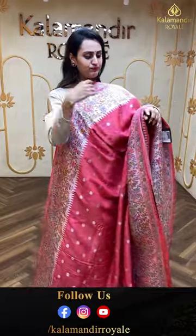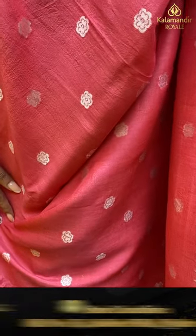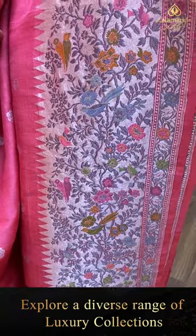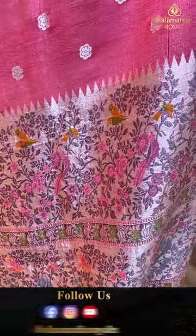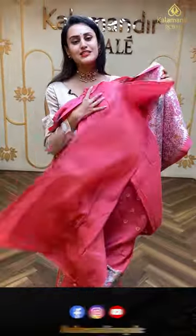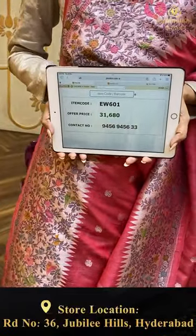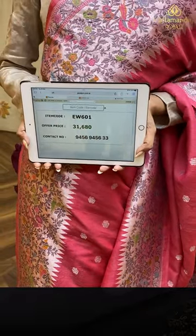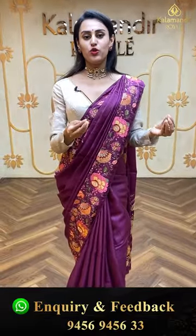Moving on to the next — this is a beautiful peachy pink color. A peachy pink color on the body which has floral booties in silver zari. The border is a floral leaf and the temples are in silver zari. The pallu is a floral brocade and the blouse is a beautiful self blouse. The price is ₹11,680.